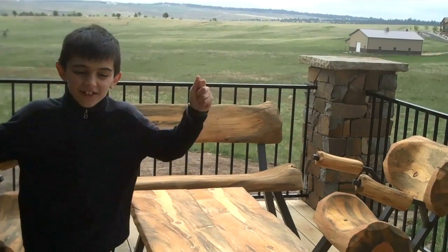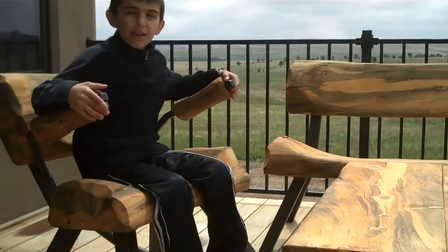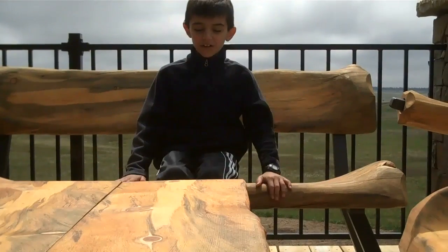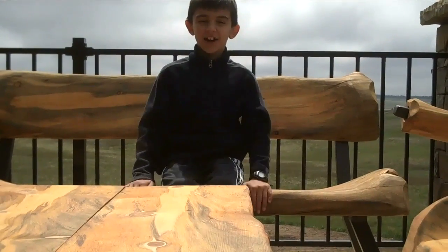Hello, this is Nick with Colorado Rockin' Logs. This rockin' chair is handmade and perfectly engineered. This is real beetle-kill pine from Colorado. Look at this great attention to detail. Order your new furniture online at rockandlog.com.